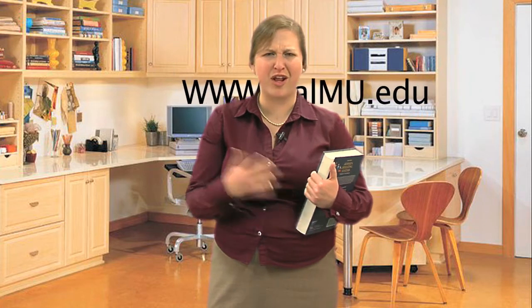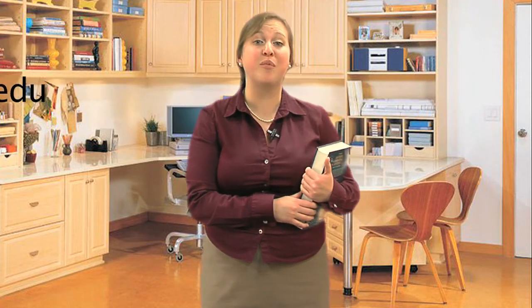California Miramar University's Bookstore is powered by Amazon.com. It's easy and simple to use. Just go to www.calmu.edu, or click on the link on this page — it will take you to the website. Click on the link for Bookstore.